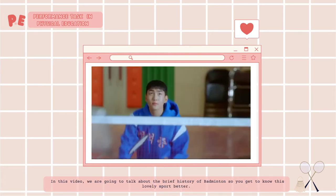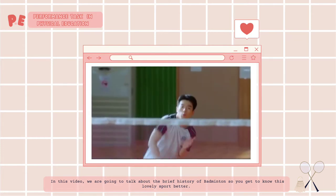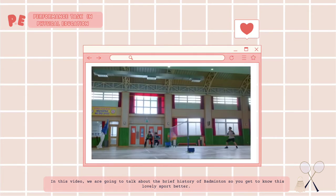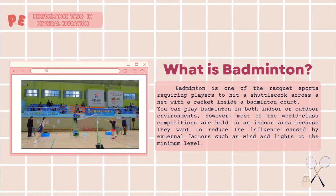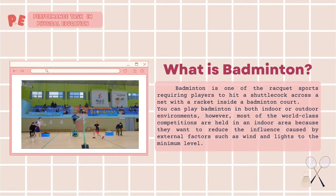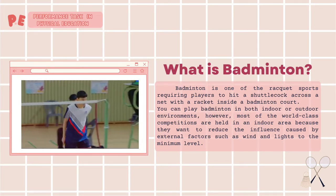In this video, we are going to talk about the brief history of badminton so you can get to know this lovely sport better. What is badminton? Badminton is one of the racket sports requiring players to hit a shuttlecock across a net with a racket inside a badminton court.